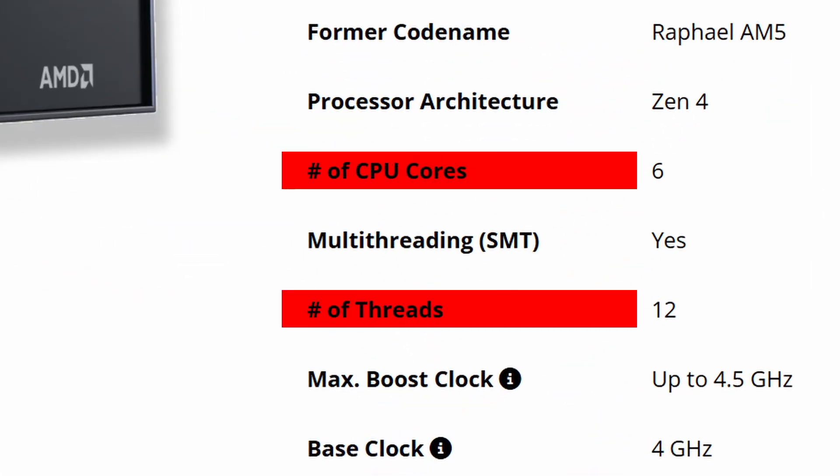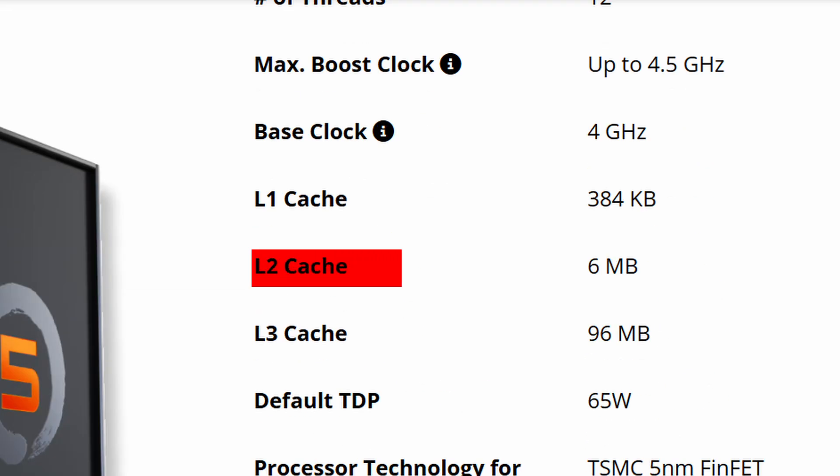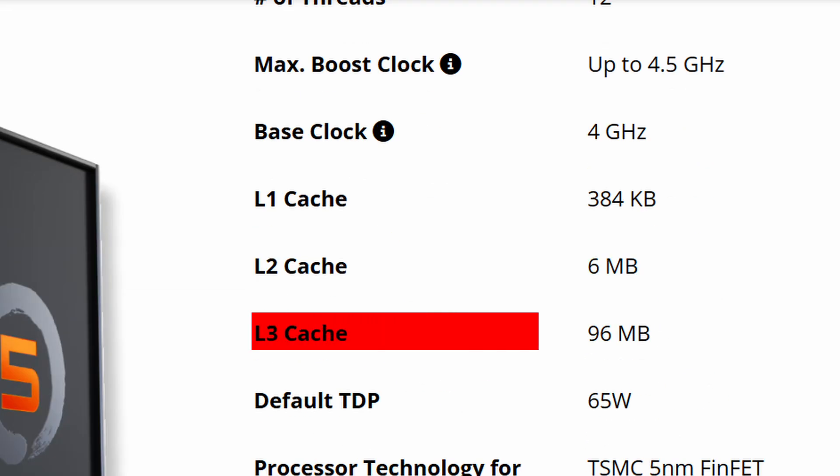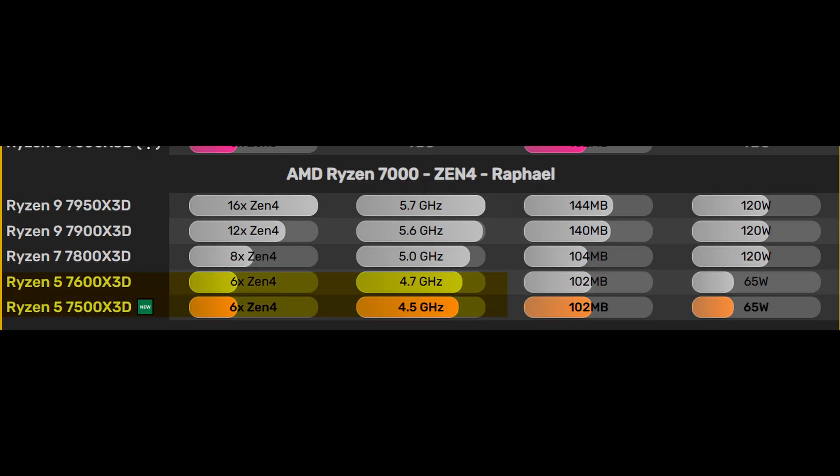Now let's talk about the specs. This CPU packs 6 cores and 12 threads, built on Gen 4 architecture. You get 6MB of L2 cache and a total of 96MB of L3 cache — there's 32MB of die cache plus 64MB of 3D vCache, similar to its bigger brother, for a total of 102MB of cache.